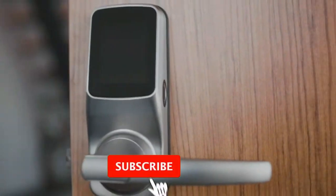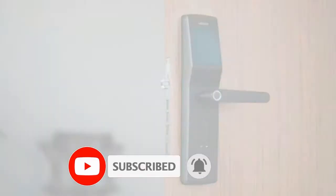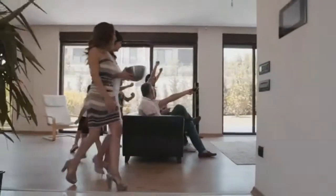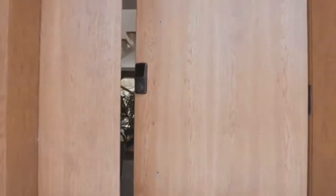Lockly comes in deadbolt, latch, and mortise editions with various finishes. At Lockly, we're all about creating new memories so you can enjoy time with those that matter most.